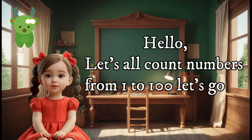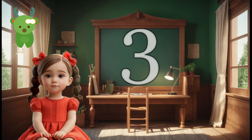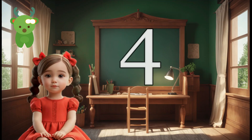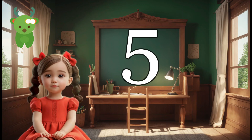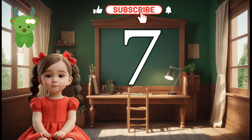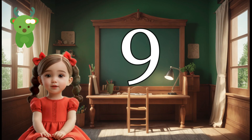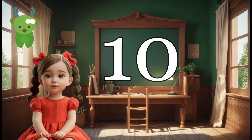Hello, let's all count numbers from 1 to 100. Let's go on. 1, 2, 3, 4, 5, 6, 7, 8, 9, 10.